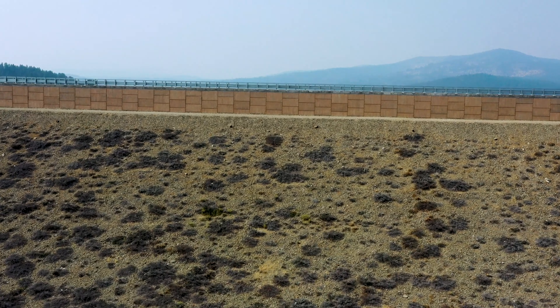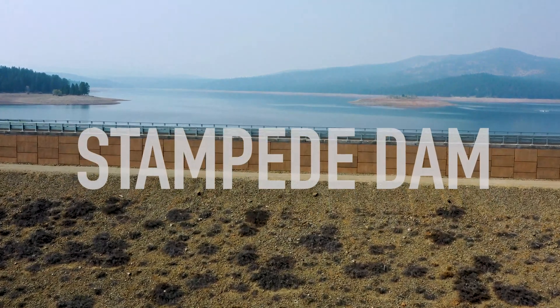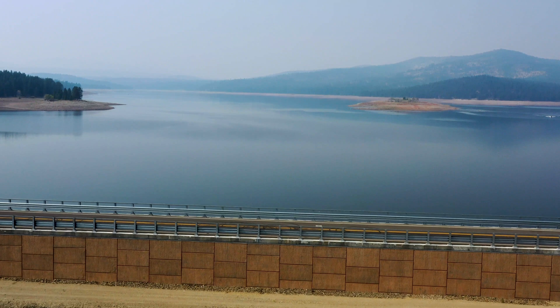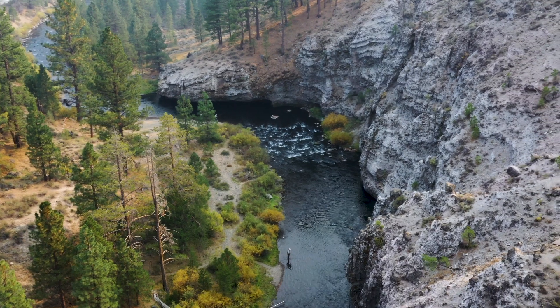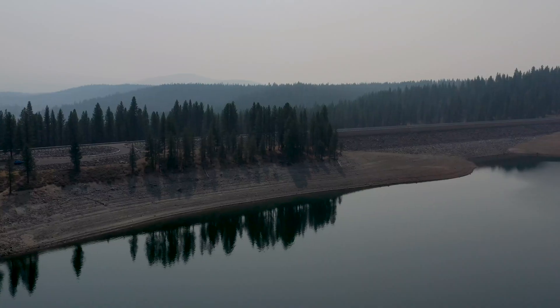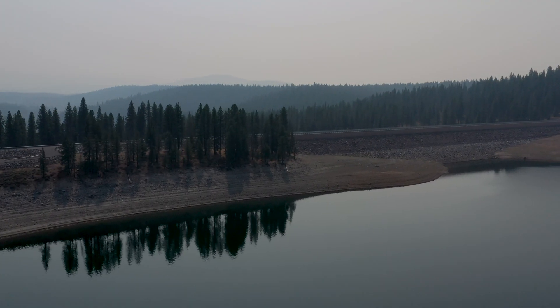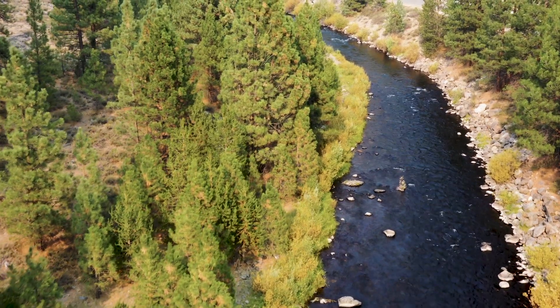Reclamation's Stampede Dam was completed in 1970 and can hold up to 226.5 thousand acre-feet of water. A portion of Stampede Reservoir water is reserved by a court decree for fishery enhancement, primarily for the spawning of the endangered Cui-ui along the Truckee River. The reservoir also provides flood control, recreation, a reservoir fishery, and other fishery improvements on the main Truckee River, the Little Truckee River, and Boca Reservoir.